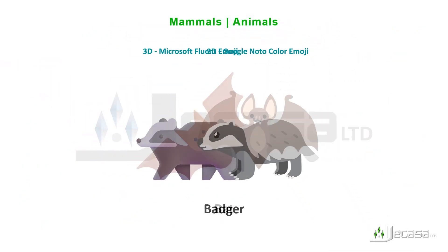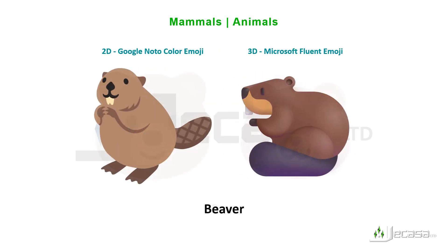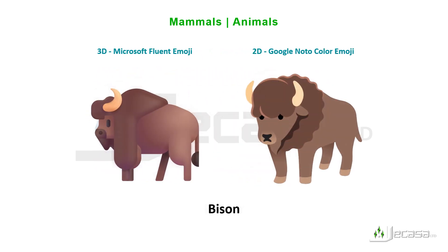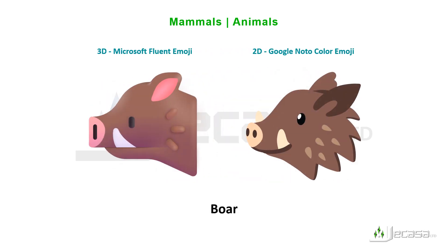Badger, bat, bear, beaver, bison, black cat, boar.